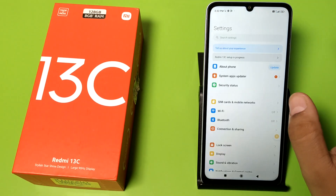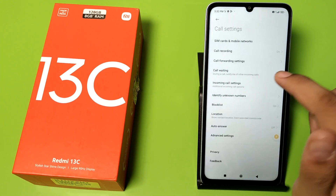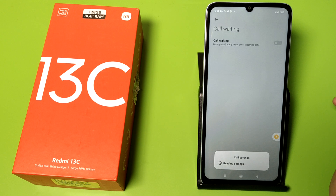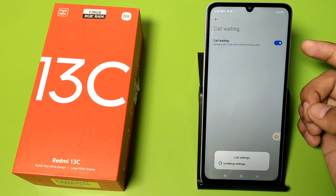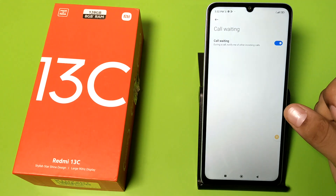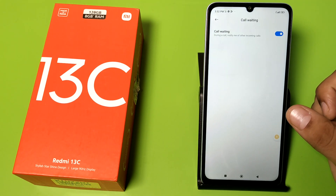So let's start. First, you have to open the settings of your Phone app. Here there is a call waiting feature — 'During a call, notify me of other incoming calls.' Just enable it, turn it on, and it will update your setting. And it's done. I hope you like this video. If you like this video, then subscribe to our YouTube channel for more helpful tips and tricks videos.